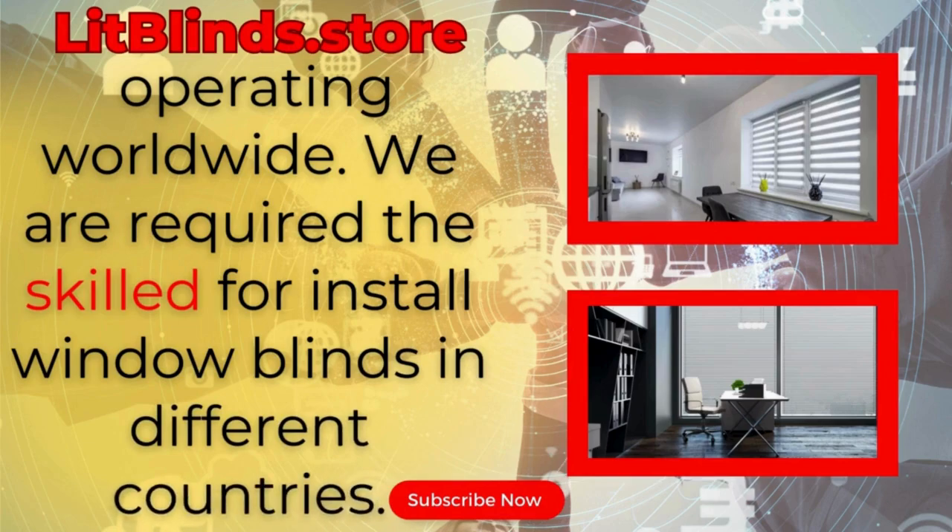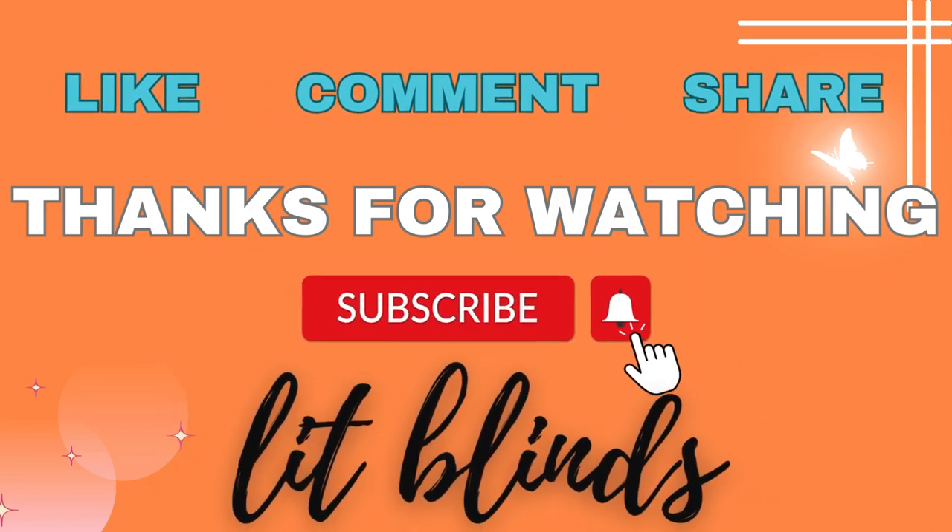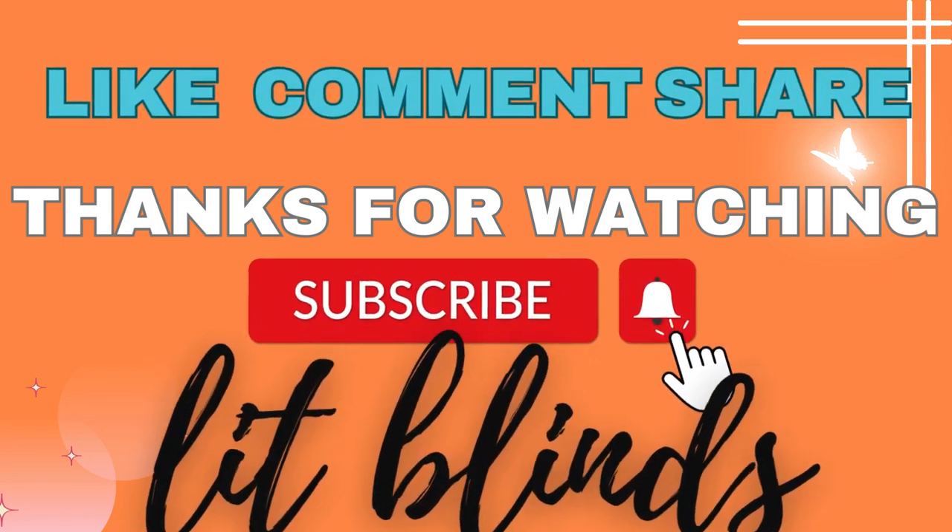We are looking for skilled installers for window blinds in every country. Thanks for watching — don't forget to subscribe, like, comment, and share.